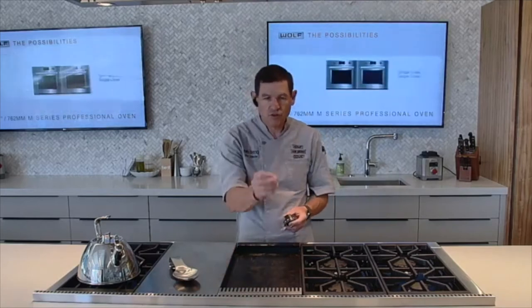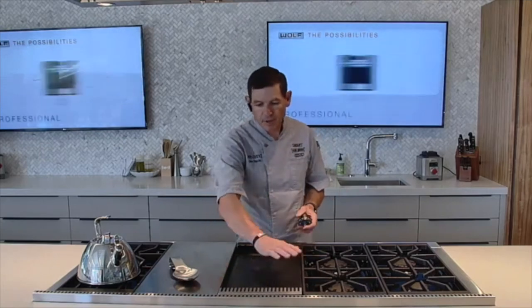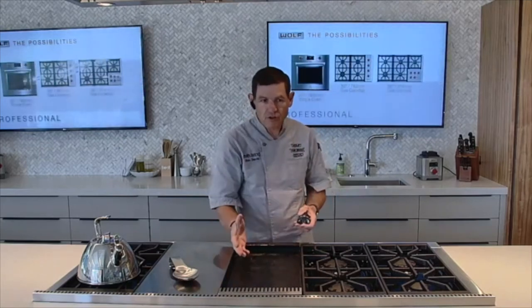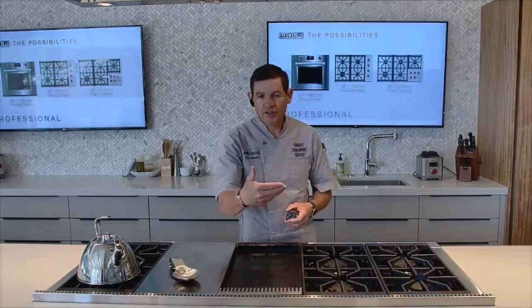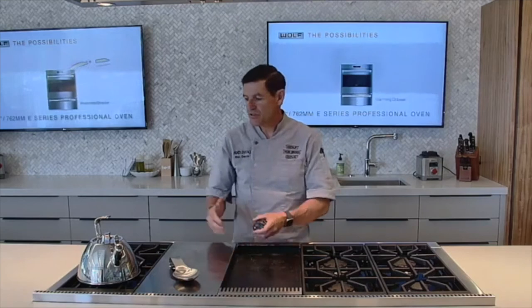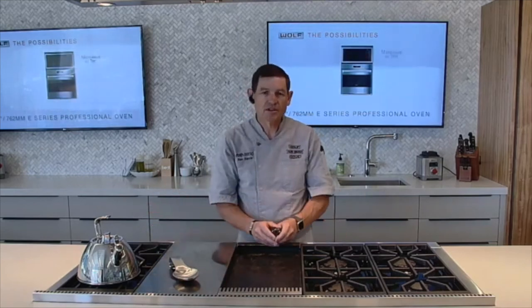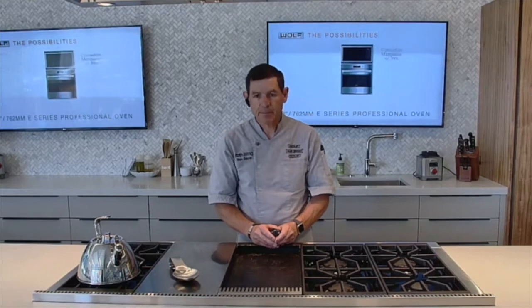And this feature really sets it apart: it is controlled by a thermostat. You choose the temperature, you set that temperature, and the appliance will hold that temperature throughout the cooking process. So you're always cooking at the exact temperature you want, not waiting for a pan to heat up or cool down — it's always going to be at the exact correct temperature.